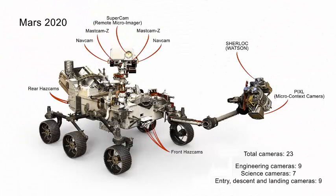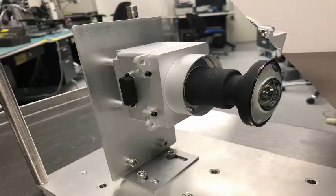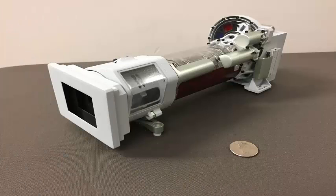When the Mars Pathfinder of NASA landed in 1997, it had five cameras: two on a mast that emerged from the lander, and three on the first remote rover from NASA. Since then, the technology of the camera has taken a great leap.